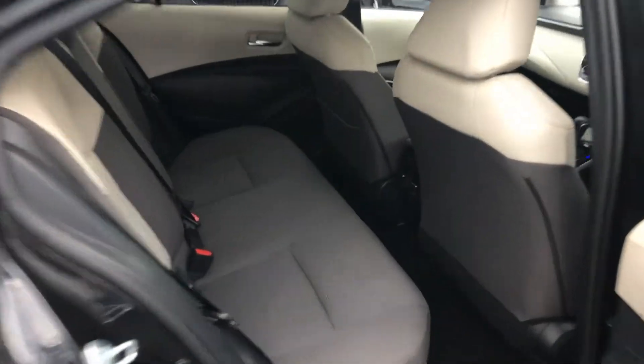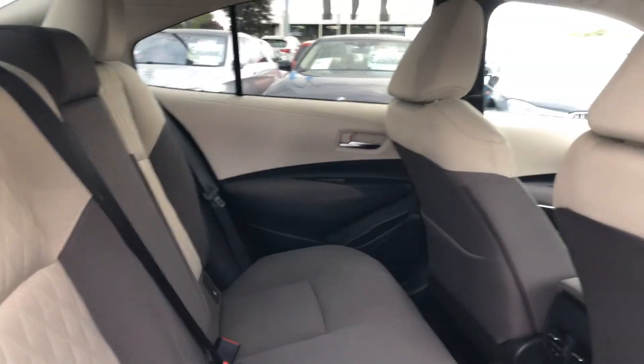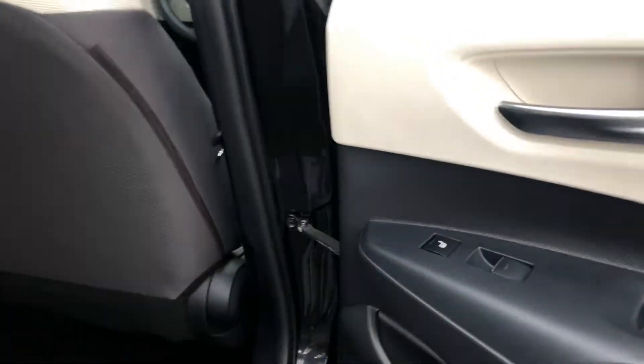In the rear, there's ample legroom and headroom with Isofix and shoulder strain points. The grey and beige combination continues here, along with heated seats.